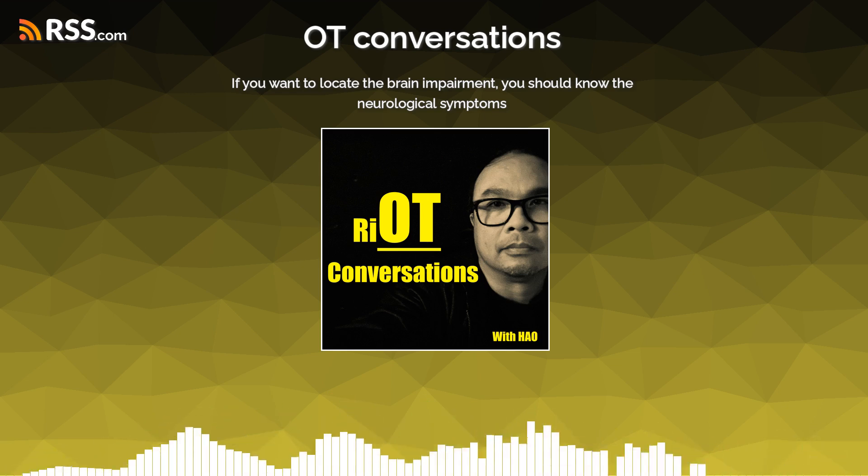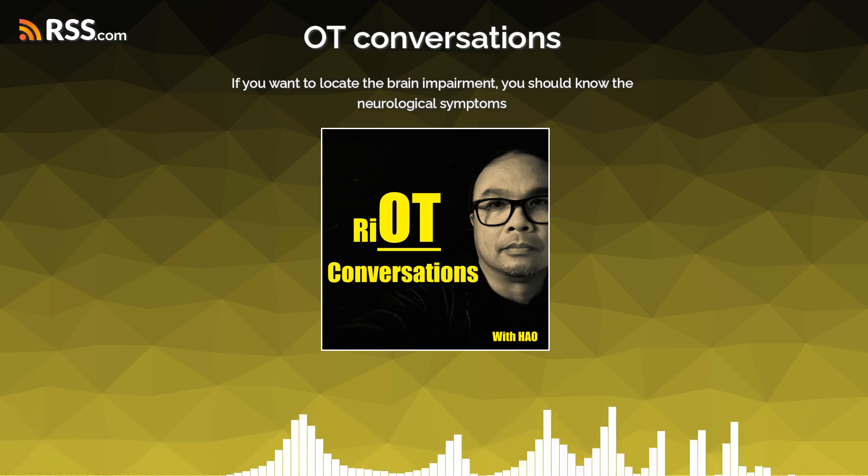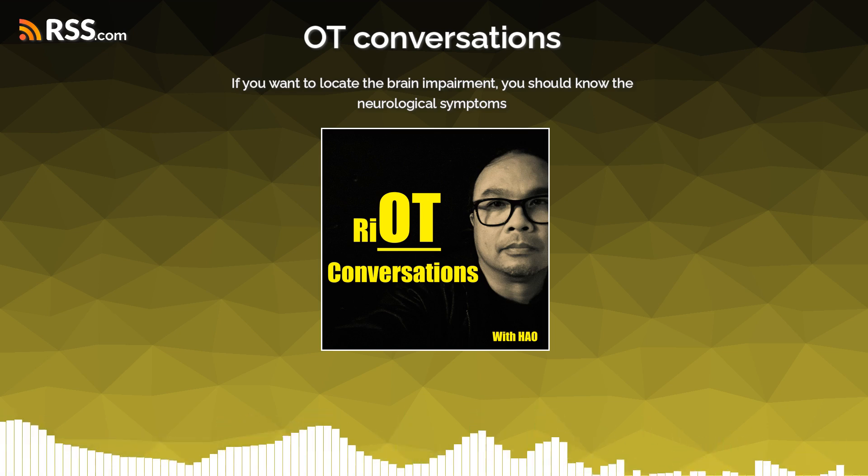You think they just don't know something is wrong. Welcome and kumusta? Thank you for joining me. This is how you're an occupational therapist, and welcome to OT Conversations.